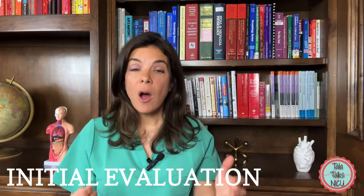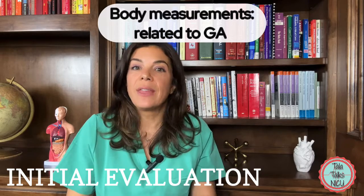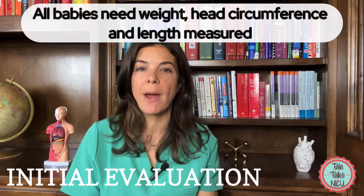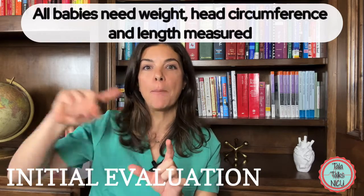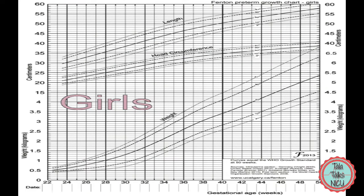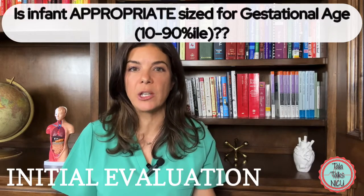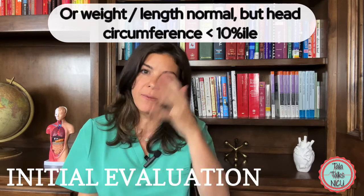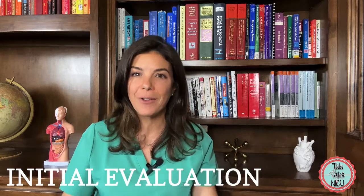The younger the gestational age of the baby, the smaller the weight, the length, and the head circumference are going to be. It is important that all those parameters are measured on all babies and plotted on the curves to see if they're big or small for the gestational age. Sometimes the baby may be a good weight or good length for their gestational age, but their head circumference might be tiny, which would be really concerning for something abnormal going on with the brain — which is why it's always important to plot everything out.